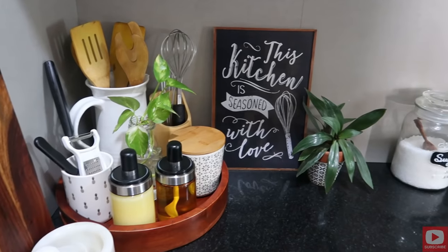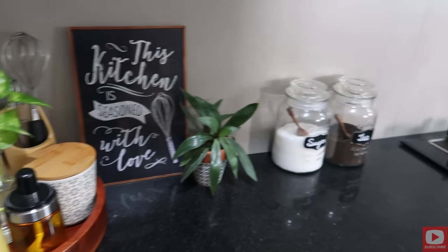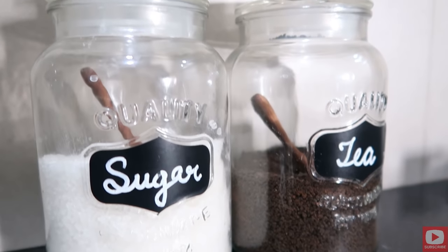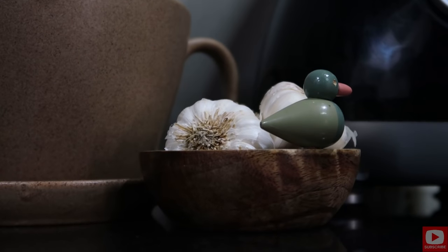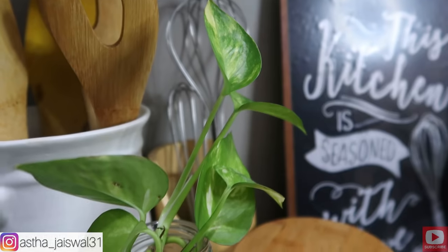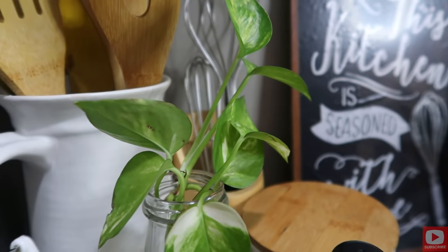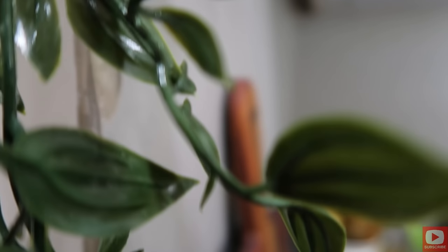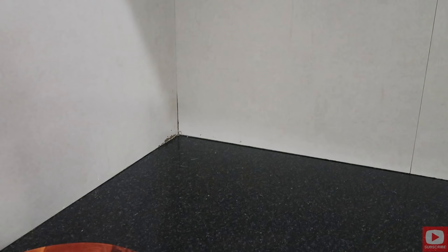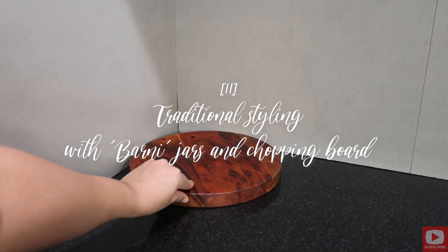This is how the final look came out and I really like how it turned out. Since the tray I used is really big, I was able to keep a lot of stuff in it that I need very frequently in my kitchen. A tray also makes it very easy to clean whenever I want — I just have to move the tray and clean it all up. Also, the addition of these small plants adds a lot of freshness and charm to the decor.